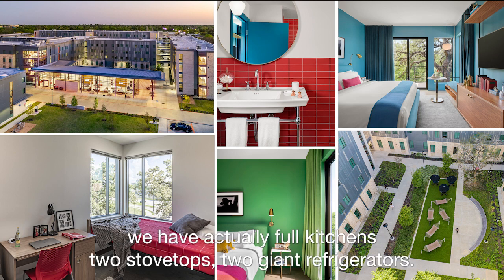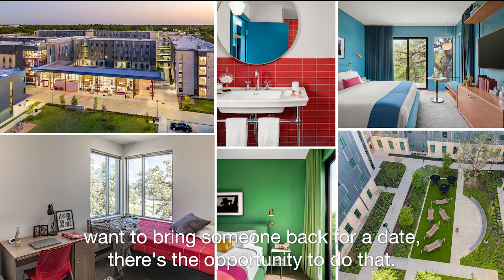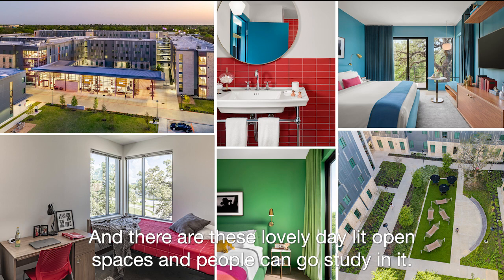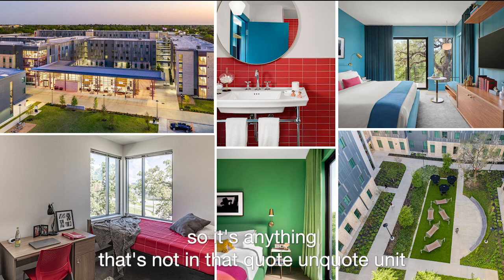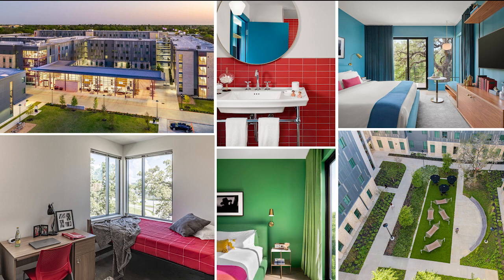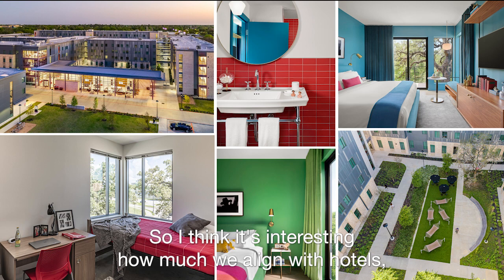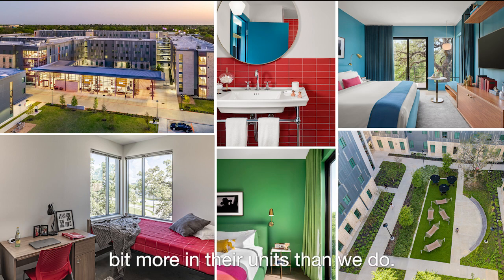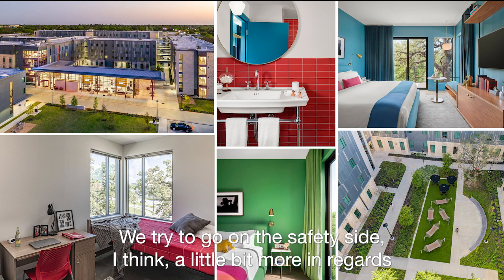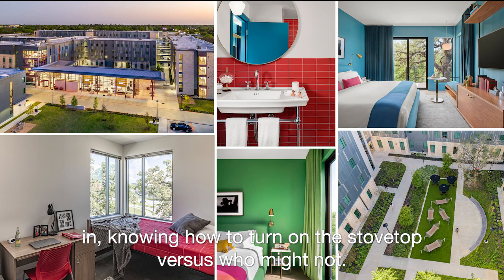On every floor we have actual full kitchens — two stovetops, two giant refrigerators. So if you want to go make your meal you can do that, and if you want to bring someone back for a date there's the opportunity. There are lovely daylit open spaces where people can go study, with different seating types. Anything that's not in that unit becomes part of the common spaces spread throughout the building. Hotels generally have the ability to put a little bit more in their units than we do — we go more on the safety side with students. You never know who knows how to turn on a stovetop versus who might not.